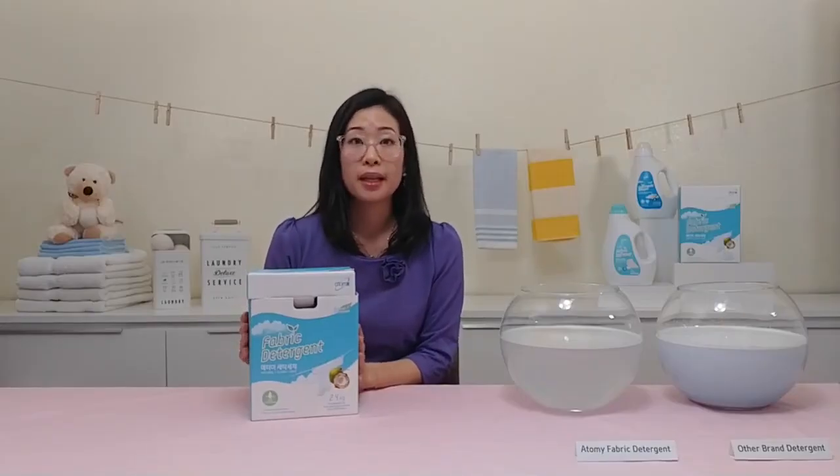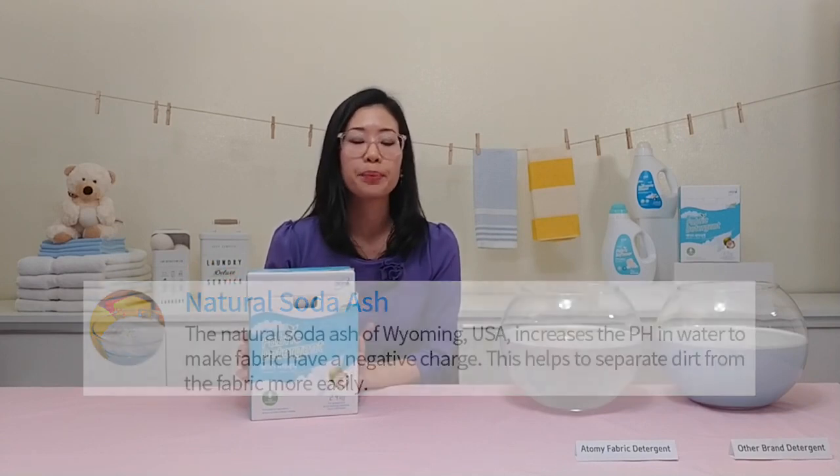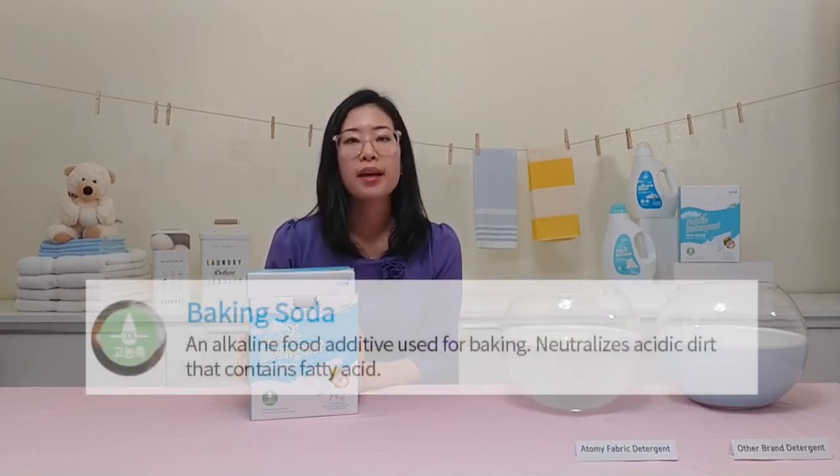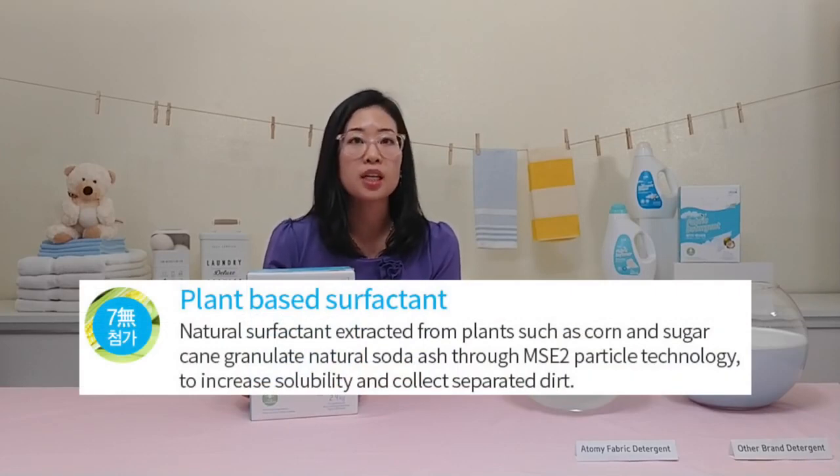This contains plant-based ingredients such as natural soda ash, which increases the pH level of water to be able to separate dirt from fabric more easily, as well as baking soda that helps to neutralize acidic dirt containing fatty acids. It also has plant-based surfactants extracted from sugarcane, corn, and coconut, which increases solubility — meaning it dissolves more easily in water.